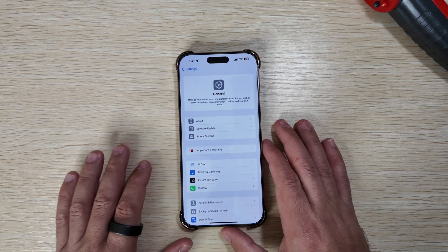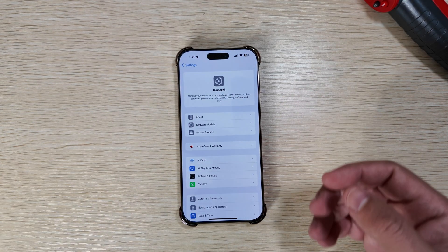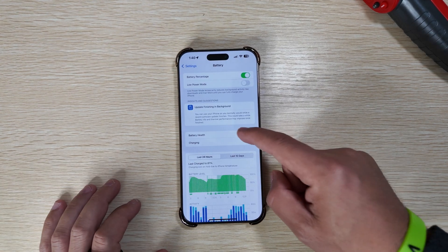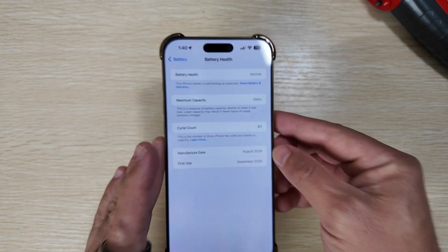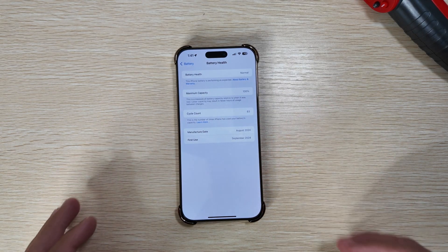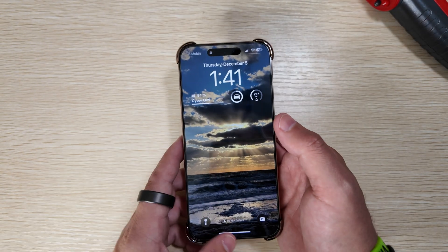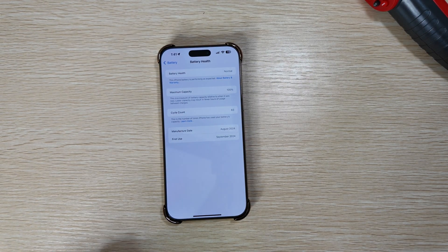One thing I want to talk about is how much stress this has put on our new iPhone for battery health. Jumping into Settings > Battery, we are still having normal battery health after 83 cycles with 100% capacity. So even though it was heating up the phone quite a bit, and Apple Intelligence has definitely been a hindering factor on battery and temperature, I'm happy to say after 80-plus cycles it is still at 100%. We'll see how that maintains, especially once we get to 18.3 and 18.4.